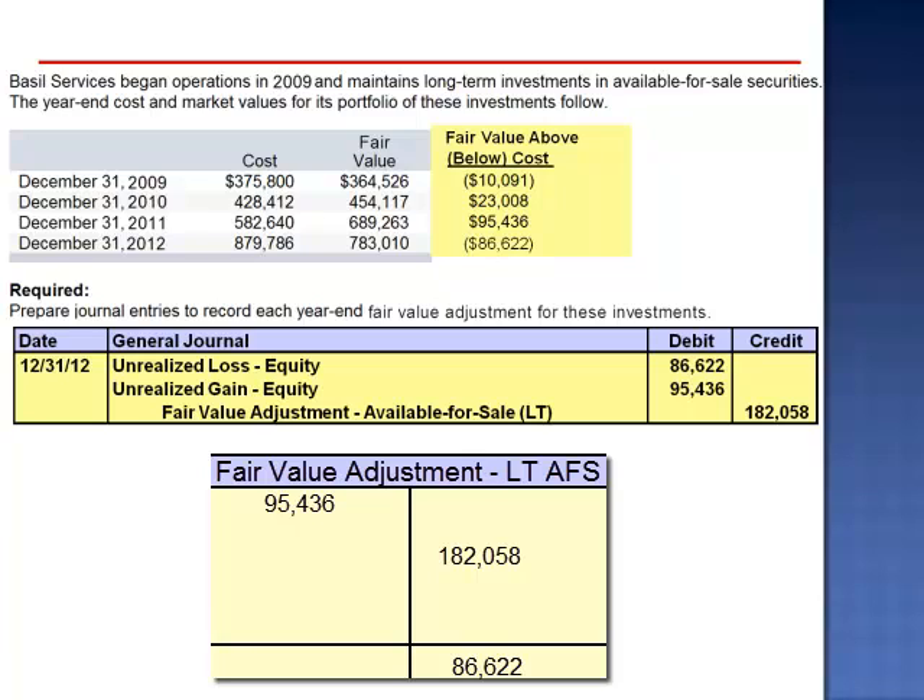In 2012, we've gone from an overall unrealized gain of $95,436 to an overall unrealized loss of $86,622, a total decrease of $182,058.